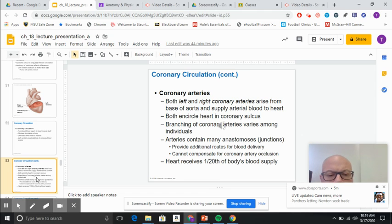There is a left and a right coronary artery, and then there are branches off of those, and those branches do vary — there is some difference between individuals. The arteries themselves and the heart contain anastomoses, which are little junctions providing additional routes for blood delivery. Though this circulation is absolutely critical to your health and really your life, they only contain about a twentieth of the blood supply.